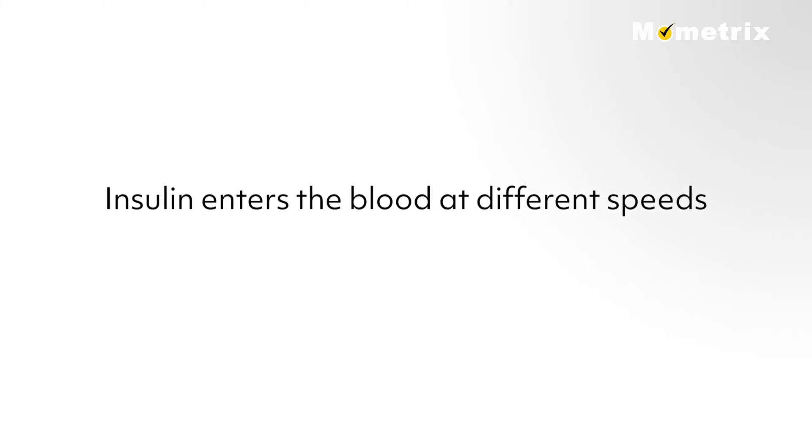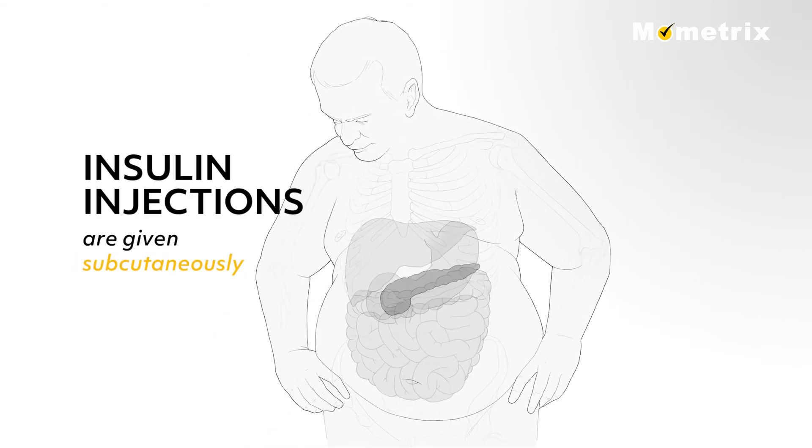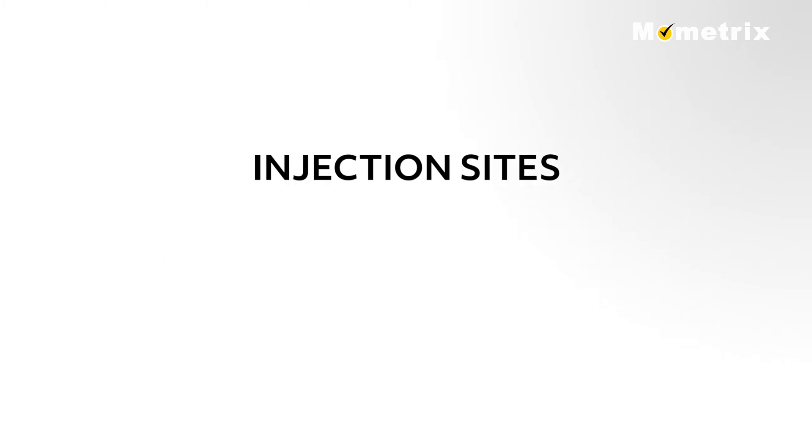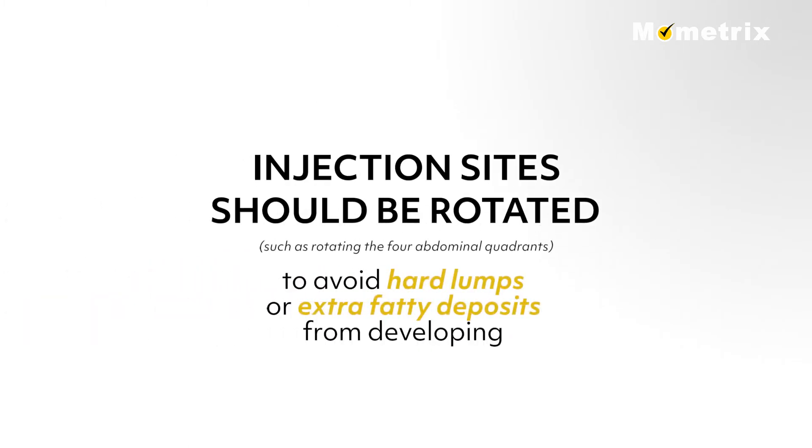Insulin enters the blood at different speeds when injected at different sites. Insulin injections are given subcutaneously, and they work the fastest when given in the abdomen, a little more slowly from the upper arms, and even more slowly from the thighs. The injection sites should be rotated, such as rotating the four abdominal quadrants, to avoid hard lumps or extra fatty deposits from developing.